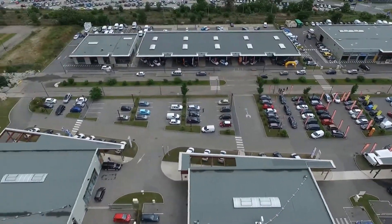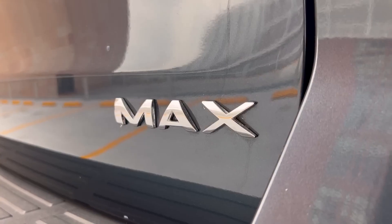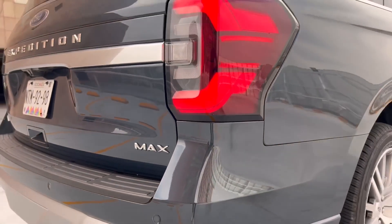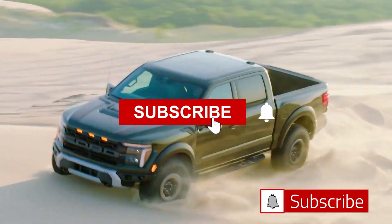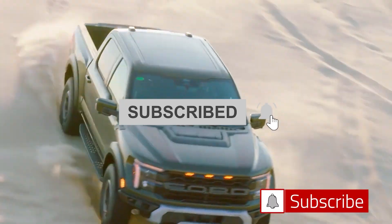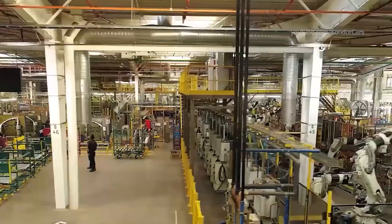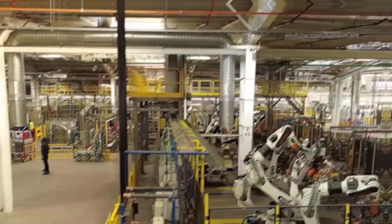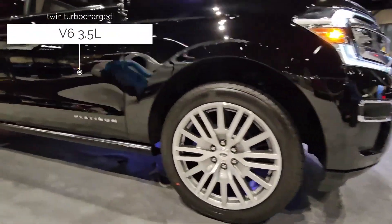Before we dive headfirst into the fascinating world of internal combustion engines, I extend a warm welcome to our newcomers. Don't forget to hit that subscribe button below and ring the notification bell to stay updated with the latest trends in automotive engineering. And to our loyal followers, we appreciate your continued support on this thrilling ride.